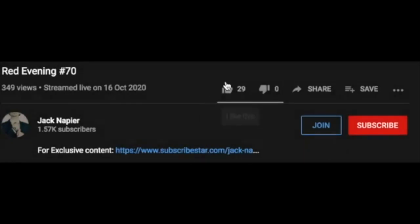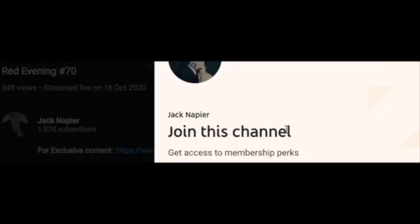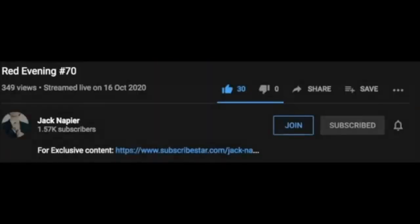Before we begin, remember to smash that like button, subscribe if you haven't, and share this with anyone who you think needs to hear this message. Also, if you want to support the channel, you can become a member and you will get access to weekly Q&As and the exclusive CoffeeCast podcast where we'll answer those questions. Now that we've had that out of the way, let's begin.